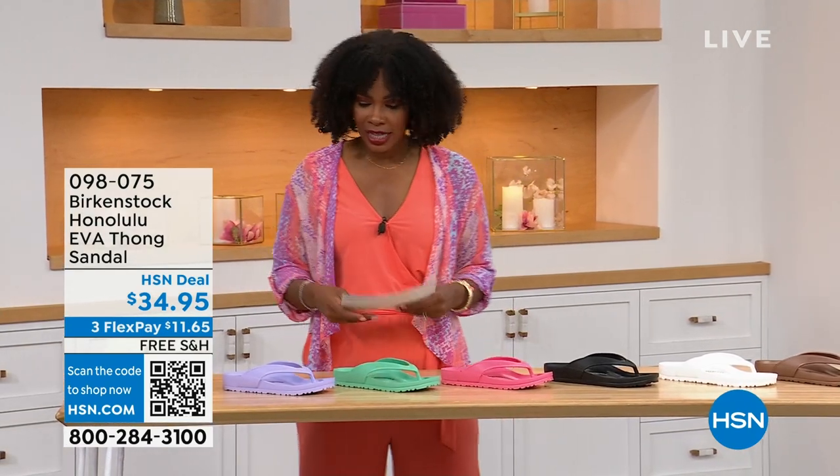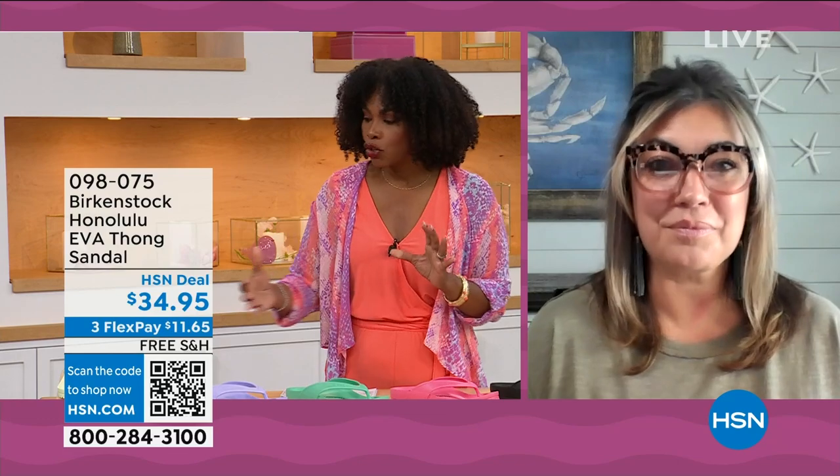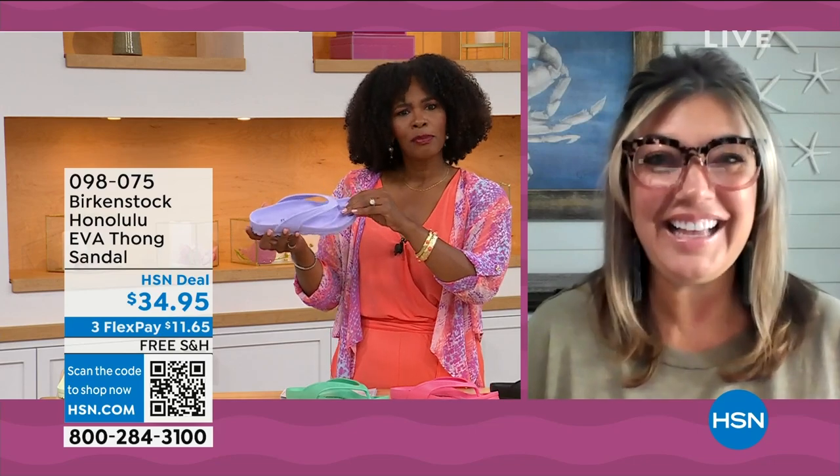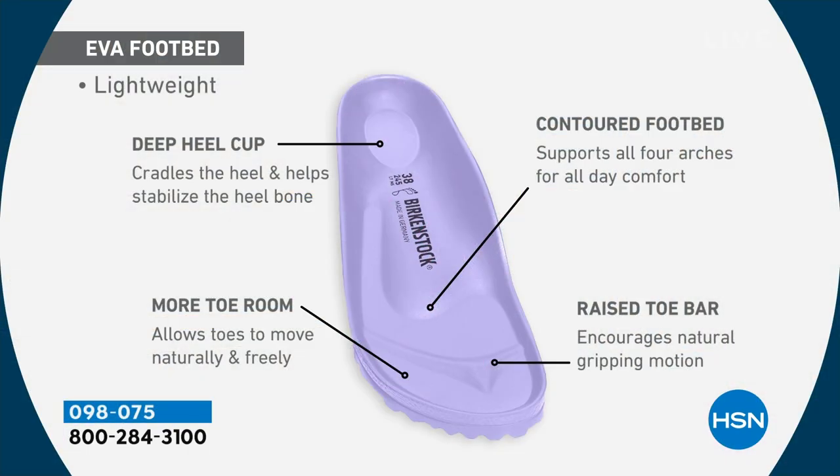Colors include lime green, purple fog, jade, watermelon, black, white, metallic copper, and metallic silver — sizes five and a half to ten and a half. It's incredible that they're able to put the traditional Birkenstock footbed into an EVA sandal at this price point. You get the deep heel cup cradling and stabilizing your heel, the contoured footbed supporting all arches, a roomy toe box so toes move freely, and that raised toe bar creating a natural gripping motion and circulation in your legs — all inside an EVA. Most flip-flops on the market are flat as a pancake with no arch support.